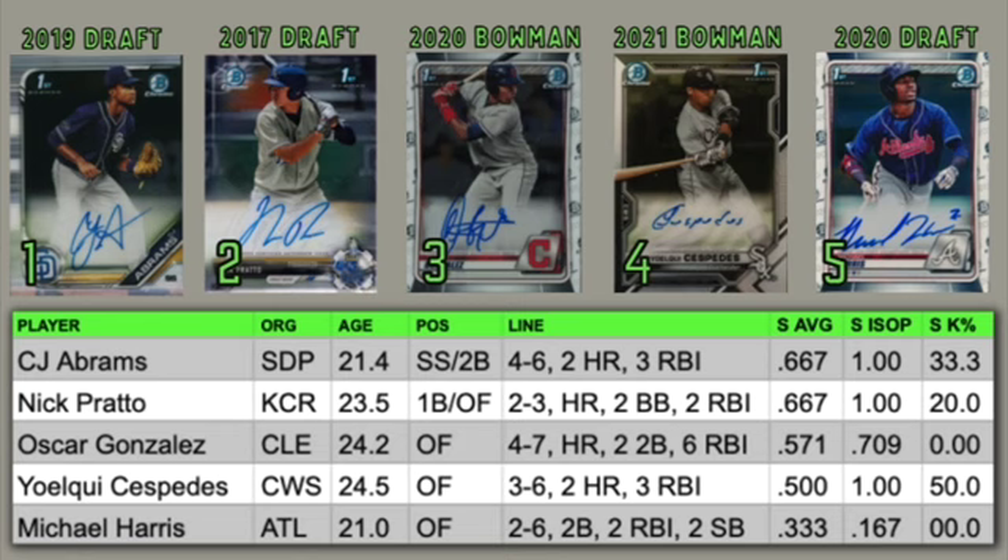The big surprise on this list for me is Oscar Gonzalez. He's coming in at number three on the hot sheet this week with the Cleveland Guardians. He's been in the minor league system for like six years, and he was actually not taken in the Rule 5 draft two years ago. He's 24 and he's off to an incredible start — four for seven with a home run, two doubles, and six RBIs this past week, hitting .571 with a .709 ISOP. He's been teetering on the edge of the high minors trying to break into the big leagues for several years, so this may be his chance if he can have a quality spring. Oscar Gonzalez is in 2020 Bowman and he's a guy to watch for sure.